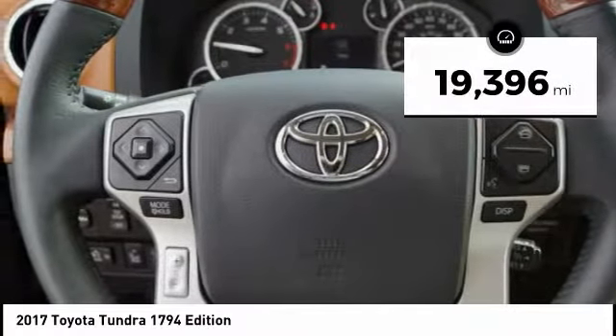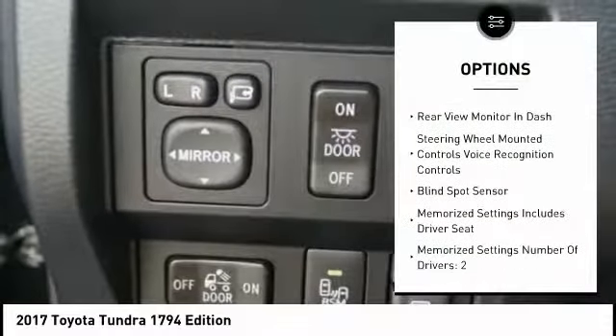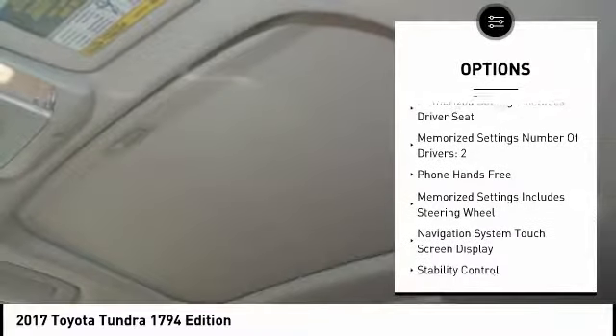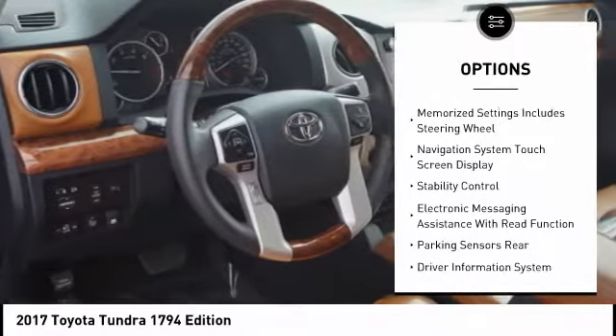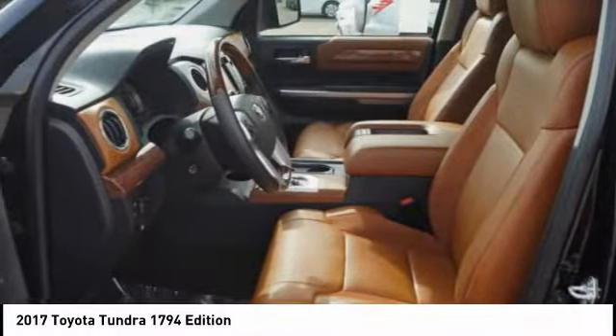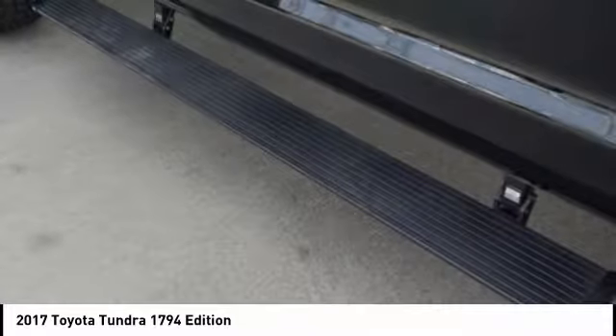Here are some of this vehicle's great options: traction control, leather trim seats, stability control, cruise control, airbags, front knee airbag, voice-activated navigation system, trip computer, child safety locks, fog lights, audio, internet radio, and Pandora.